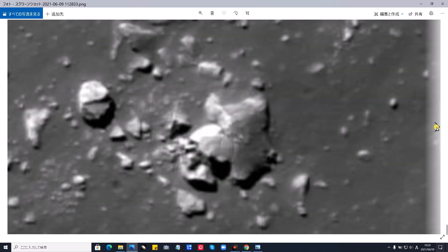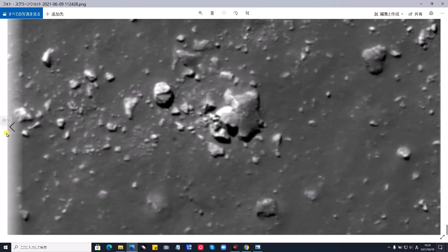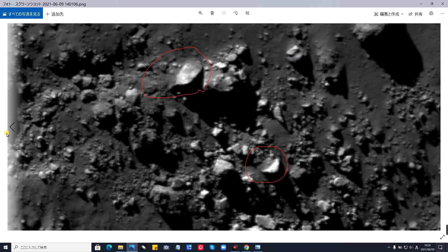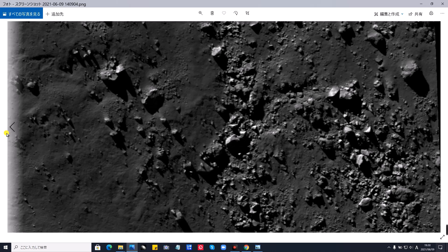ダウンロードするのが一番いいんですね、このデータを。そして、次です。拡大したものです。ここに、丸い操縦席みたいなもの。そして、曲がったような感じの、土にめり込んで、土をかぶった、UFOらしきもの。位置関係をお見せします。そして、これという風になります。ずっと進みますと、こういった感じで、また別の場所、方向から見たところです。